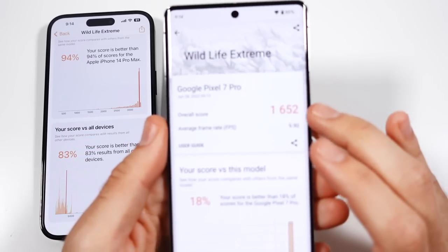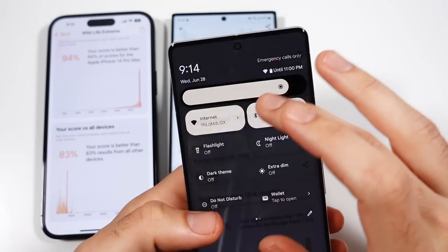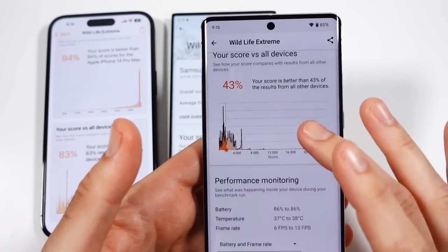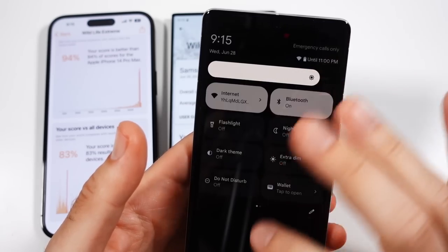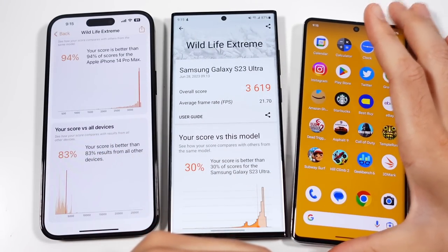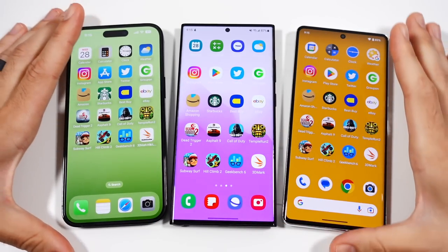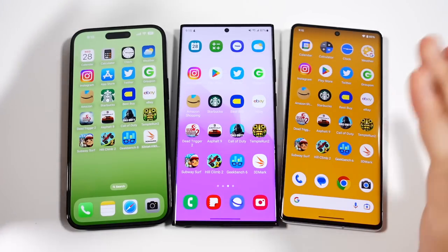The Pixel 7 Pro scores 1652 overall with an average frame rate of only 9.90 FPS — probably the worst in gaming here. Its score is better than only 43% of other devices. The Pixel is not really about top-level performance — it's more about a smooth everyday experience with a great camera. The Samsung is more of an all-out beast, and the iPhone is a refined beast that kind of doesn't fully take advantage of its A16 power.